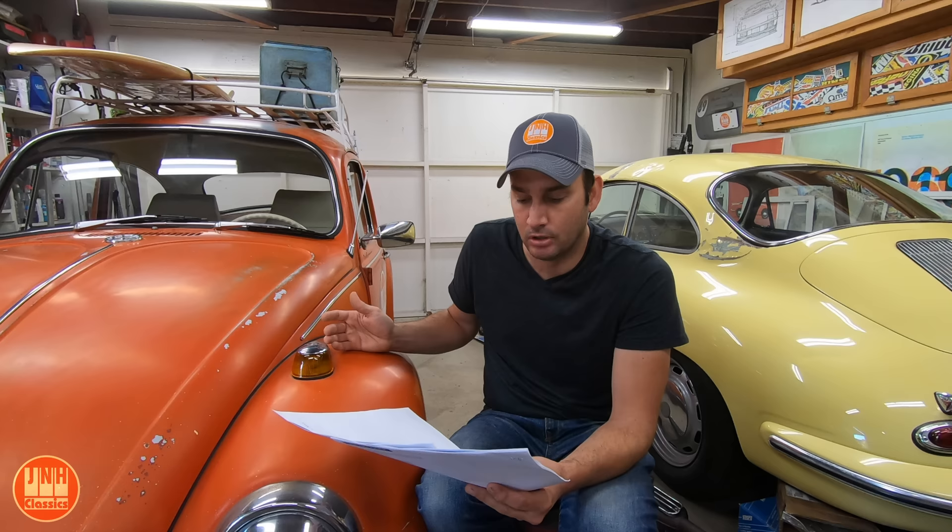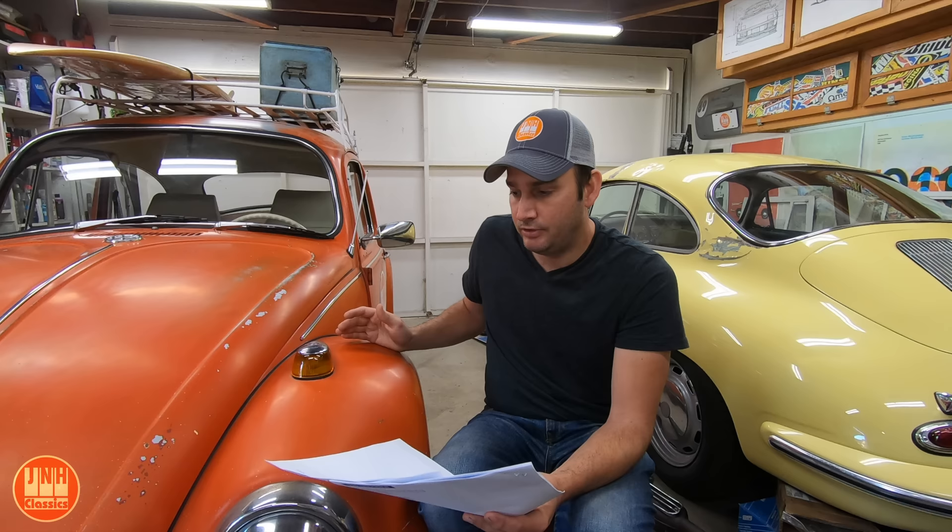The Model T has done extremely well recently — way better than any other build series I've ever had. It really became popular in the last couple of months and has grown the channel extremely fast. It took a year and a half to get the first 10,000 subscribers, and in the last three months I've got another 10,000. In that first year and a half I got about a million views; in the last three months, another two and a half million views. Even though those videos have been viewed a few million times, the total revenue to date for all the Model T videos — including update videos — is $2,850.